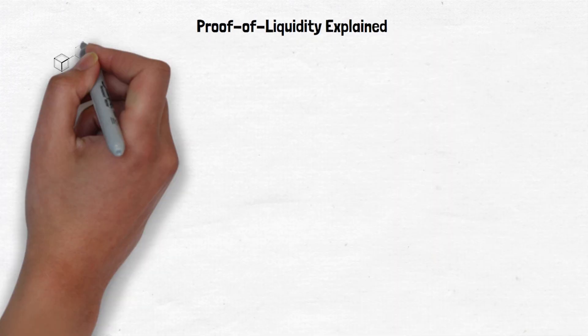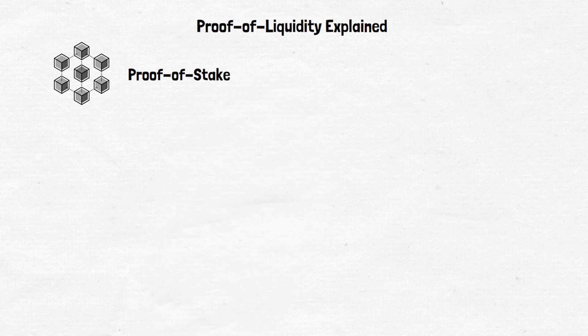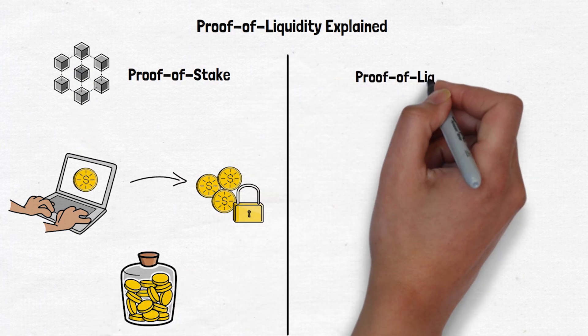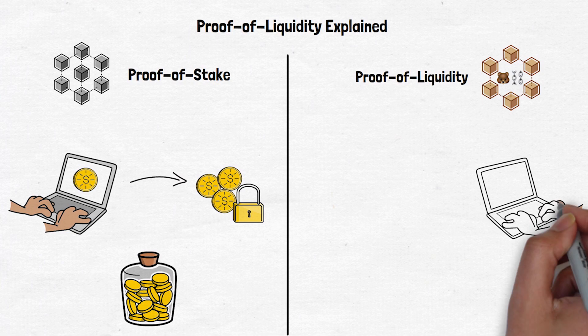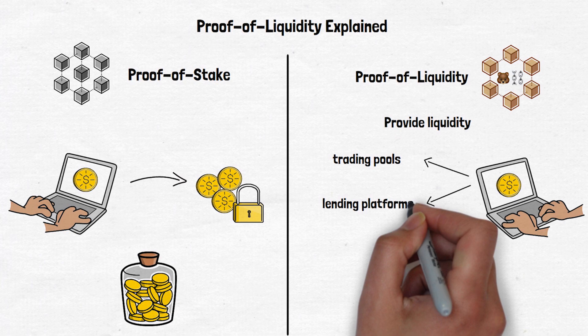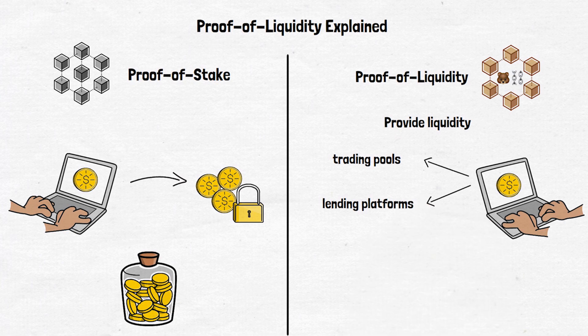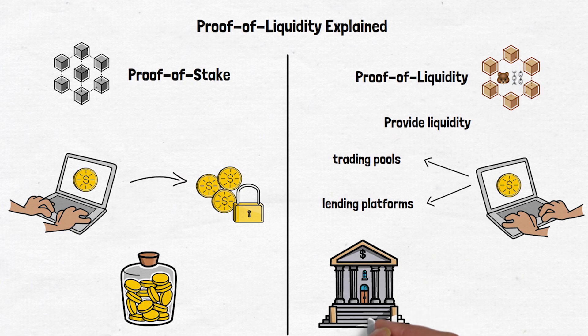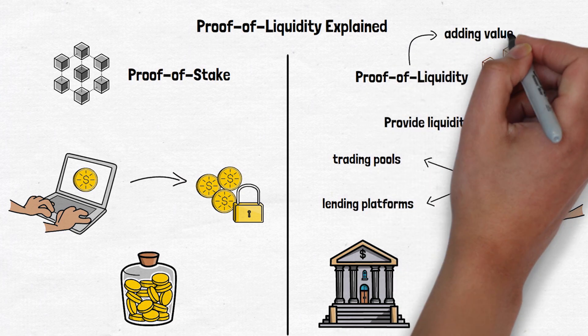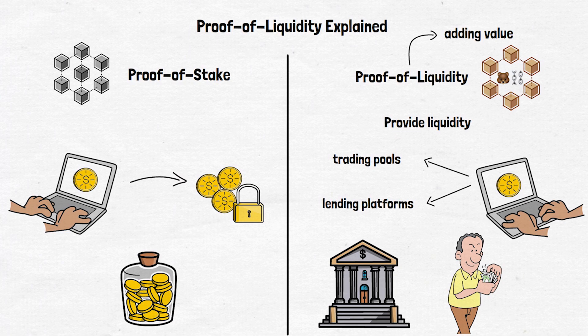Berachain's biggest feature is its proof of liquidity system. Most blockchains use proof of stake, where you lock up your tokens to help secure the network and earn rewards — think of it like a savings account. With proof of liquidity, users are rewarded for providing liquidity to trading pools or lending platforms, essentially putting their coins to work in the network's apps and services. It's like a bank giving you extra rewards not just for keeping money in your account, but for using it to help other customers get loans or make investments.